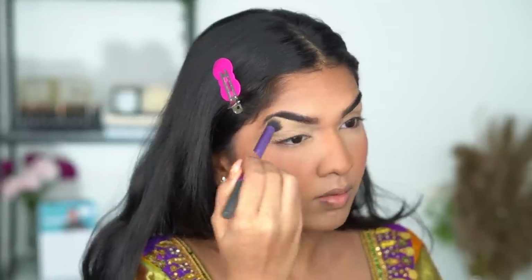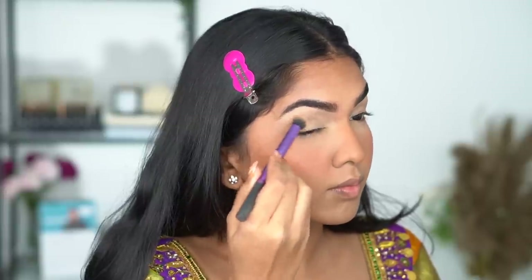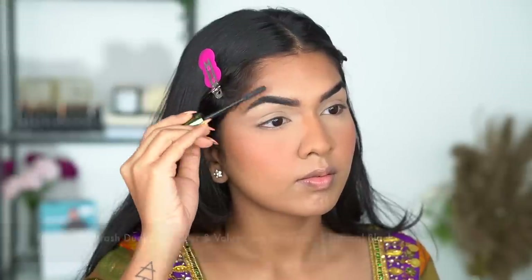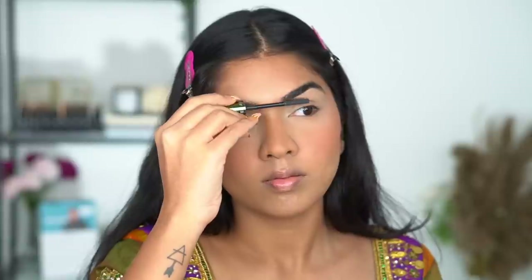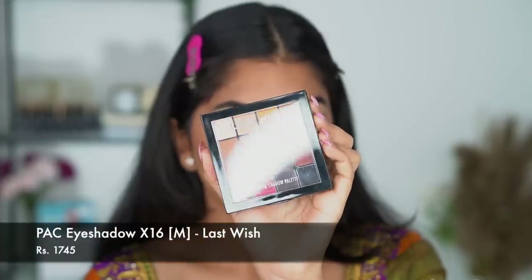I'm going in again with the same L'Oreal concealer on my lids before I start doing my eyeshadow. Carving out your brows makes a huge difference. I'm also going in with a brow mascara so my brows stay set throughout — I'm using the FAB Beauty brow mascara brush.